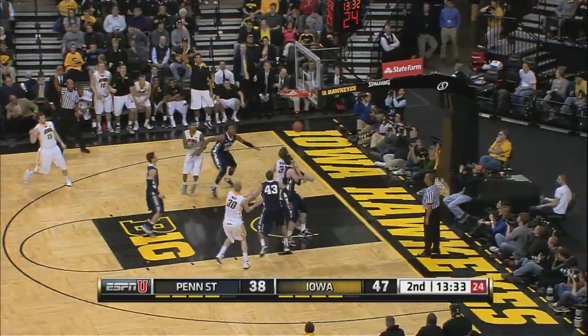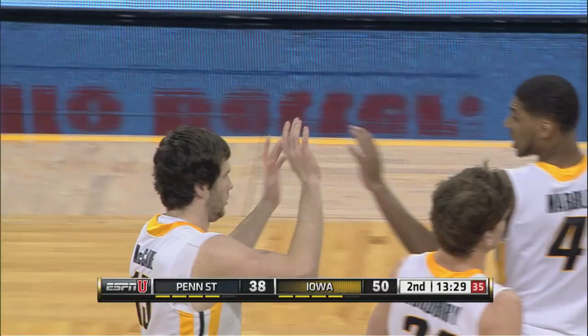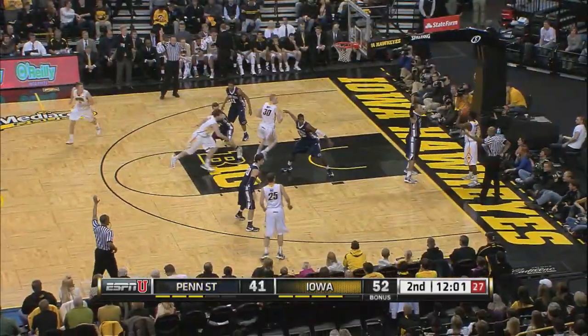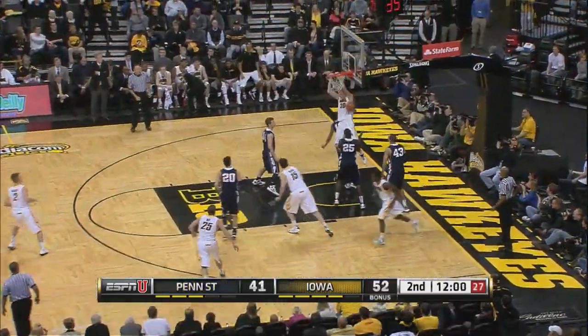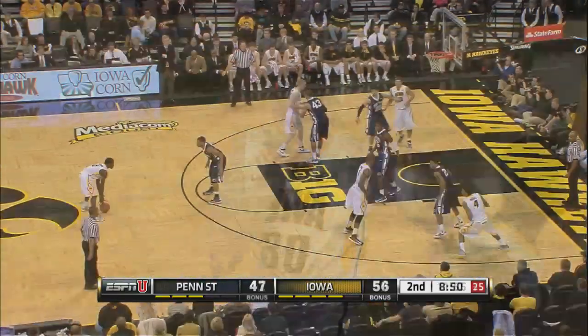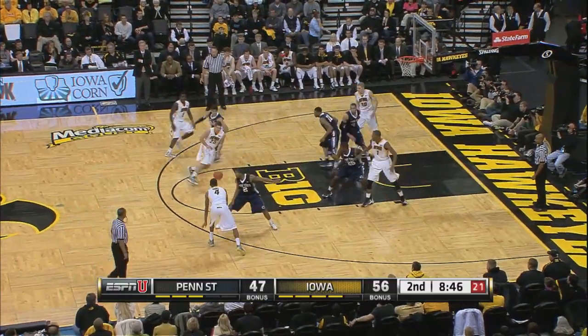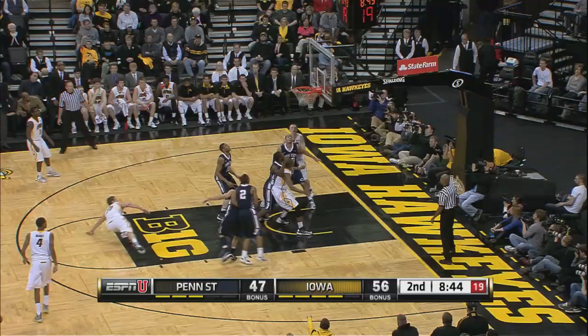Open look for McCabe. Penn State needs a timeout, along with Jack McCabe. Aaron White catching off the inbound — he's got 20. Coming back from that turf toe, he's not as explosive as he will be, but he's still playing a very smart game.